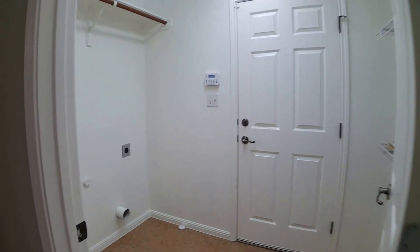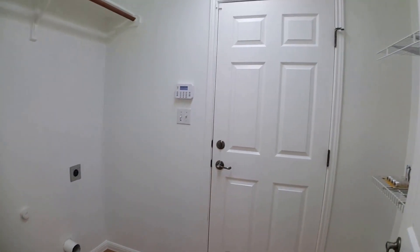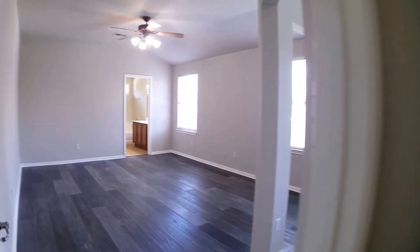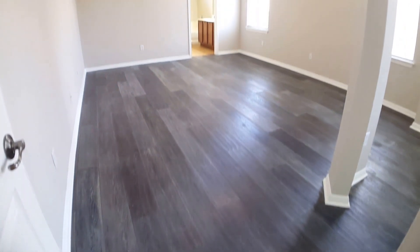Through this doorway here we've got the laundry area, with electric hookups for washer and dryer. And then the garage is through this door here — it's a standard single-car garage. Pivoting completely around, this is the master suite, with some really cool upgraded hardwood flooring in this area as well.